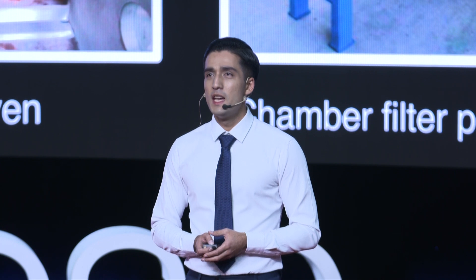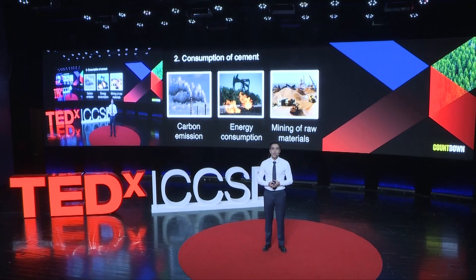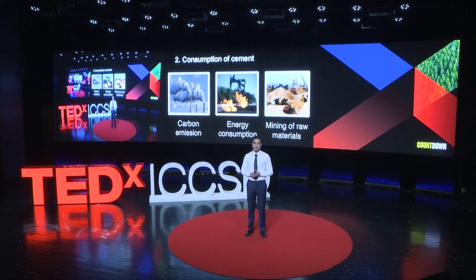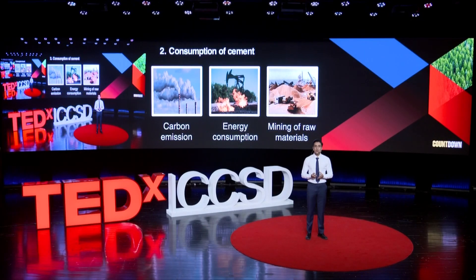These are effective methods, but also expensive and energy-consuming. The second problem is that the main sludge treatment method all over the country costs lots of cement. Everyone knows the manufacturing of cement is responsible for 7–9% of global carbon emission. Besides, the production of cement also requires high-temperature heating and mining of raw materials.